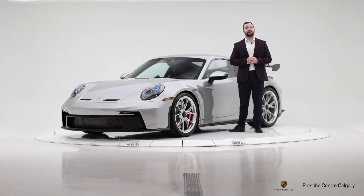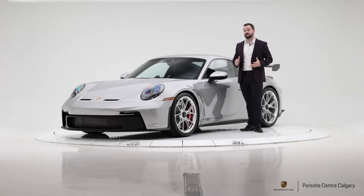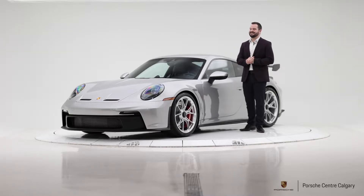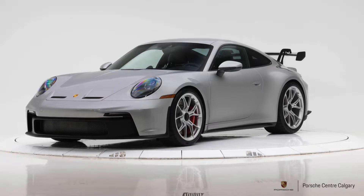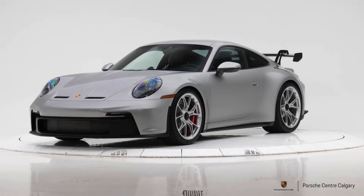Hi, I'm Colton with Porsche Centre Calgary, and here today with a very exciting piece of pre-owned inventory. This one is a 2022 911 GT3 — what an impressive machine.